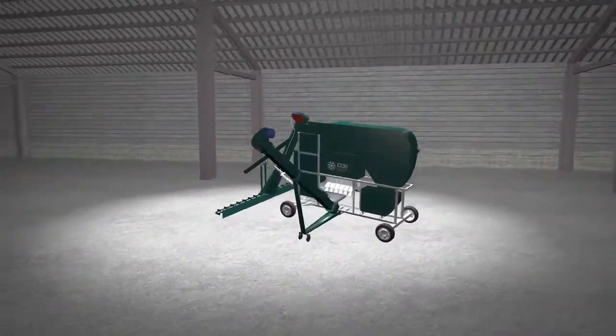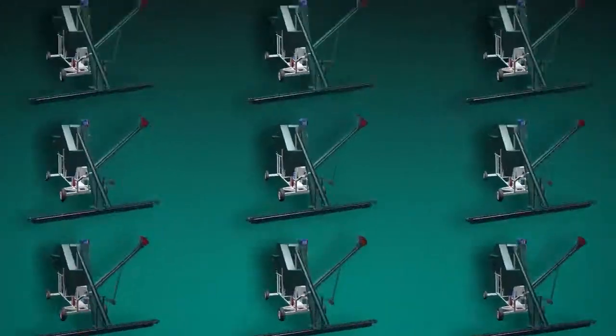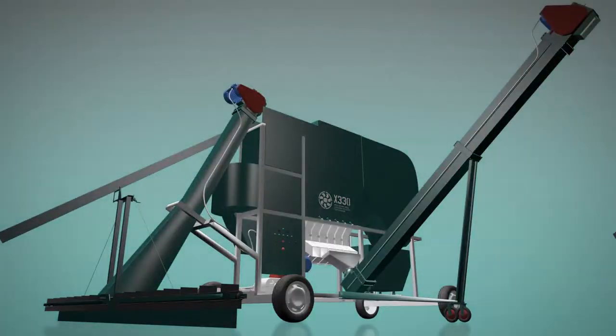The SCC25 machine by Harkiv Grain Cleaning Machinery plant sets a new standard of grain cleaning machine quality.